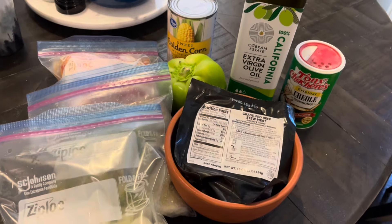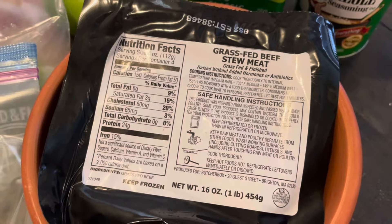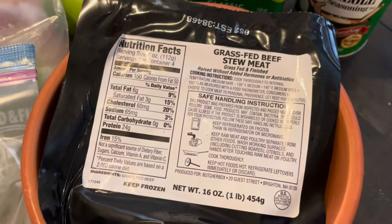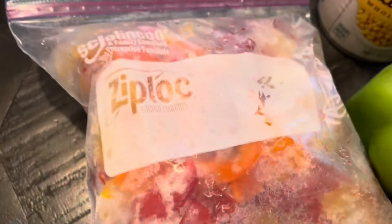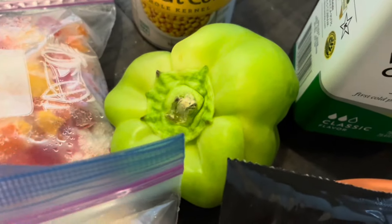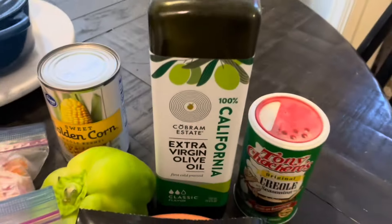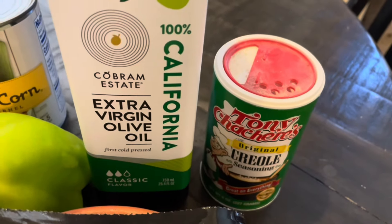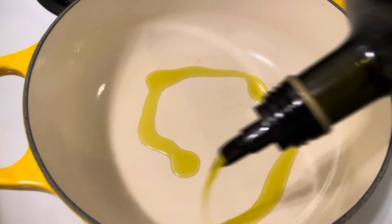Here are all the ingredients for my lazy girl's rice and gravy. I've got grass-fed beef stew meat — normally you want something with higher fat content for rice and gravy, but I made it work. I've got half an onion already chopped and frozen, some celery, some bell pepper — probably just a handful of celery and about a half to one cup of bell peppers — plus all those onions. I'll use olive oil for the pan and I've got some corn as my side.